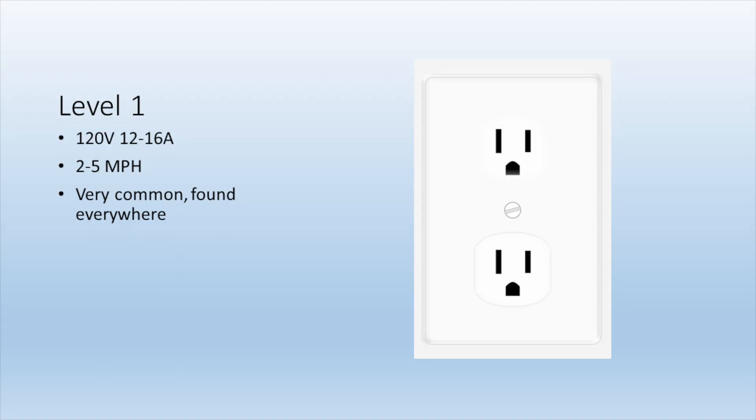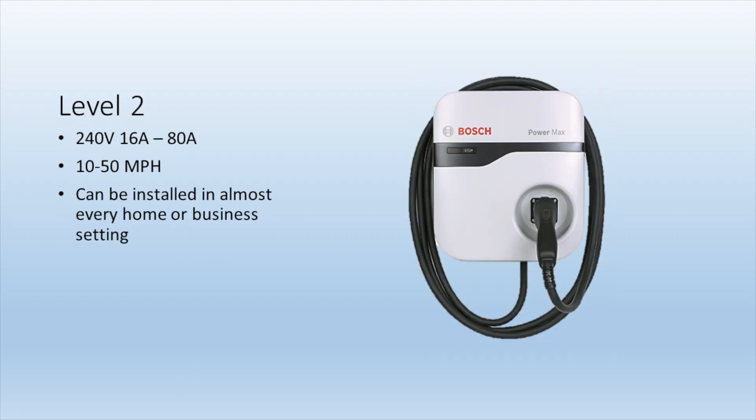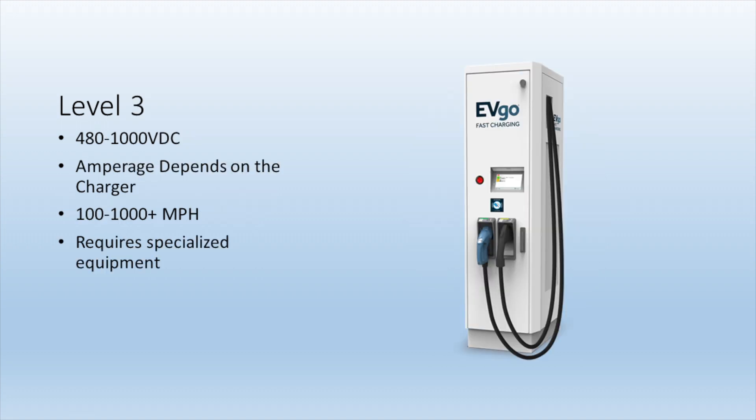Before I jump into this video, let me give you some basic and quick information about the different levels of charging and connectors there are. This information pertains to the United States. Level 1 charging is using a regular wall outlet — it's very slow but you can get 30 to 40 miles of range overnight. Level 2 is typically what people have installed at home in their garage to charge with. Level 3 are fast chargers which help with long distance driving. In this video I'm showing Level 2s and Level 3s.